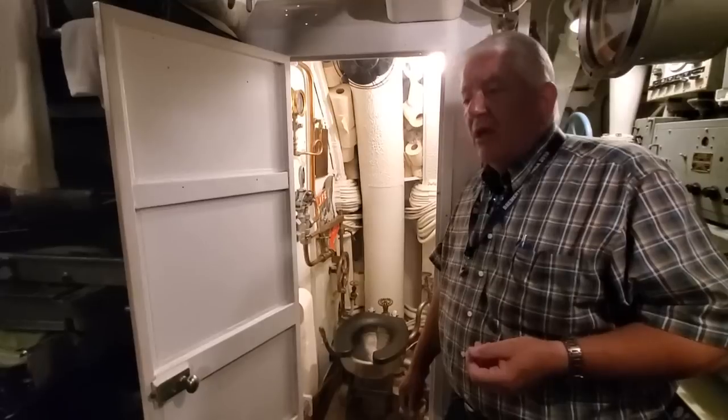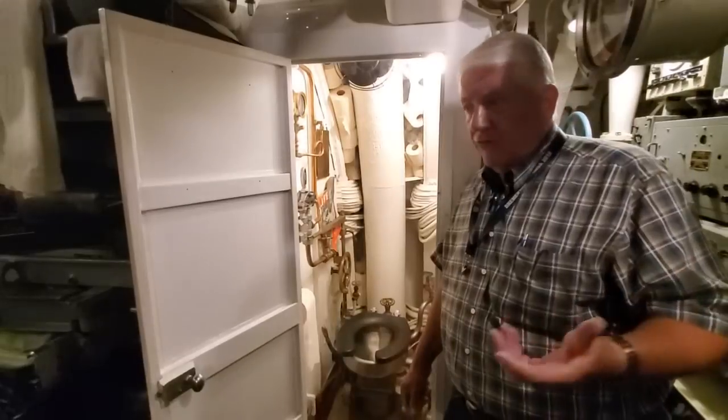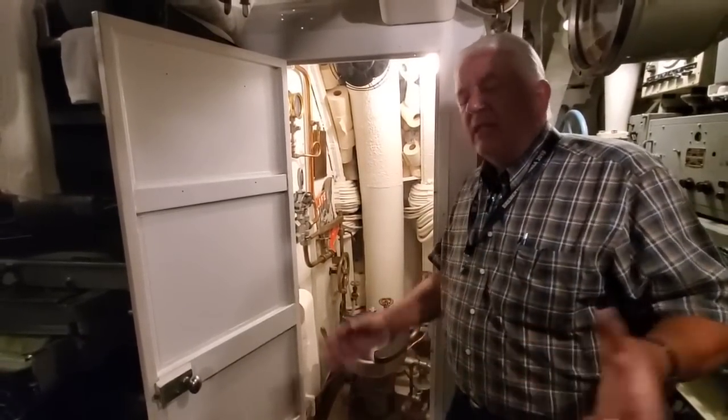Captain Dempsey would say, 'Frank, get to your battle stations.' And of course Frank said, 'Captain, I'm here.' And he said, 'Forward crapper.' A little bit of humor.